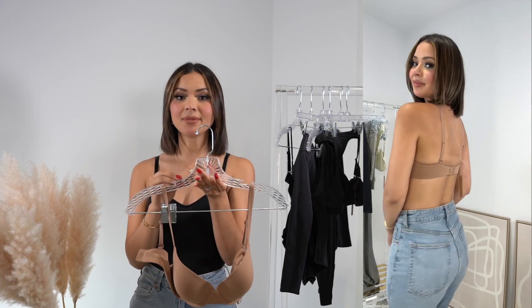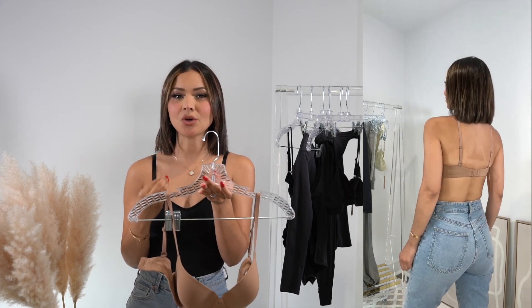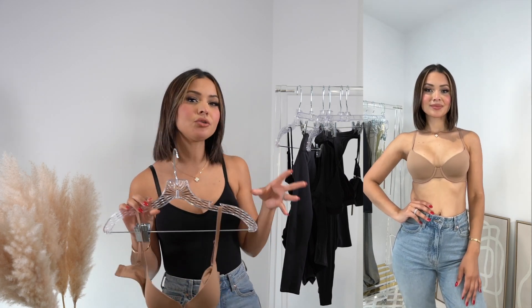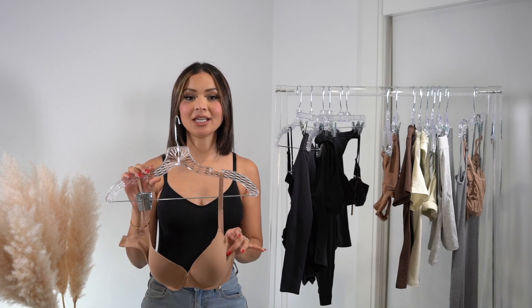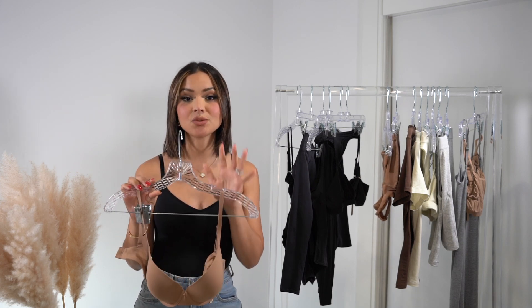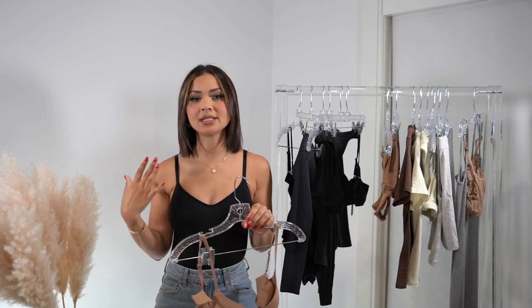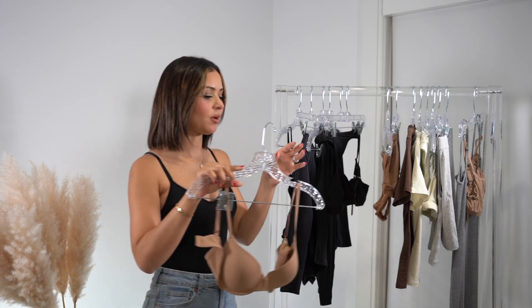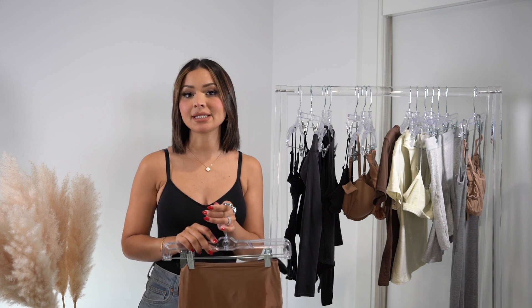I also got the Fits Everybody t-shirt bra. If you're looking for a little bit more support, I highly recommend this one — it just makes my boobs look so good. I picked it up in the shade sienna, which is my perfect shade for wearing under neutrals or whites. It comes in a lot of different shades. My size is 34C and I wear a size medium in tops and medium bras, just for reference on sizing.